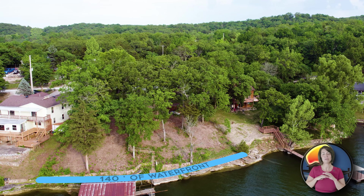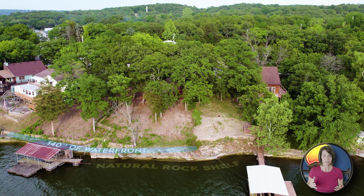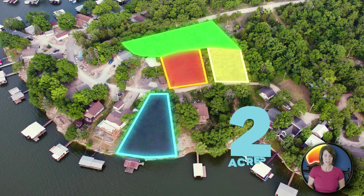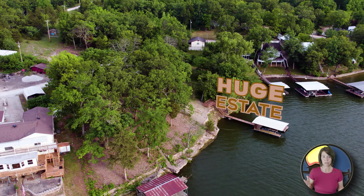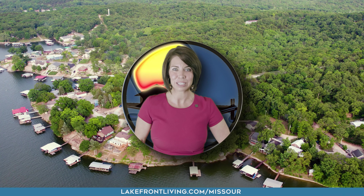140 feet of waterfront with the most beautiful natural rock shelf you're going to find. With it also comes a huge second-tier property, giving you a total of two acres. This is going to give you endless possibilities whether you're looking for multiple homes or a huge estate — the option is yours. Check us out at lakefrontliving.com/Missouri.